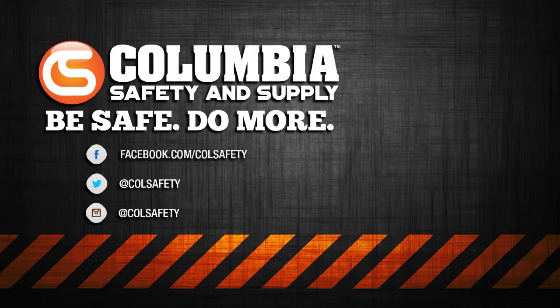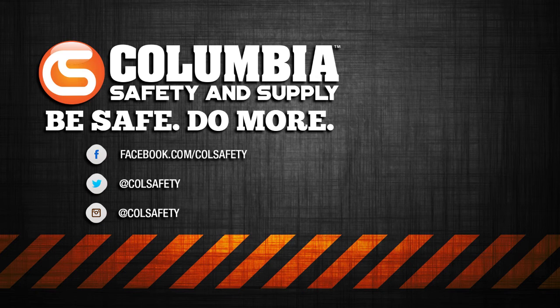Visit colsafety.com for all your custom t-shirt options, including short and long sleeves. There you can also find all of our workwear and protective clothing. Subscribe to our YouTube channel to get these videos as soon as we post them, and follow us on Facebook, Instagram, and Twitter.